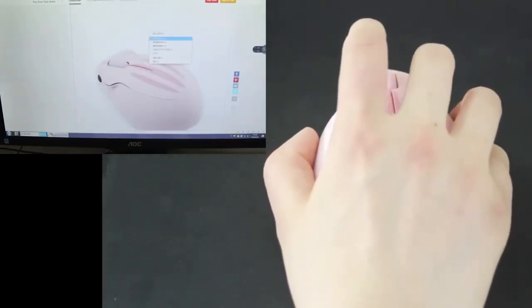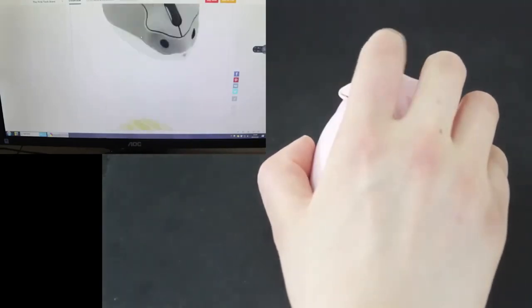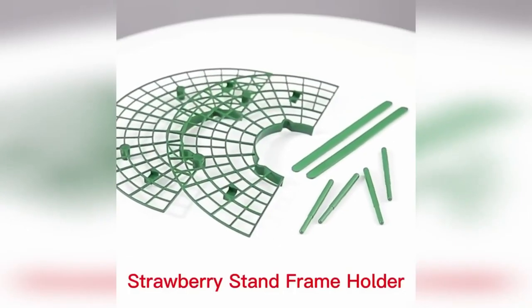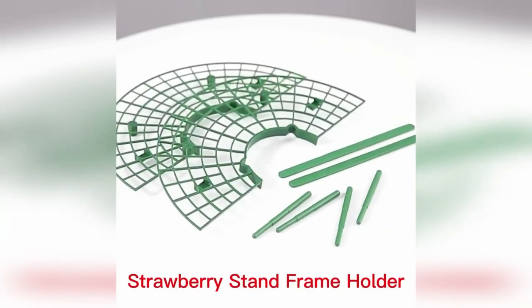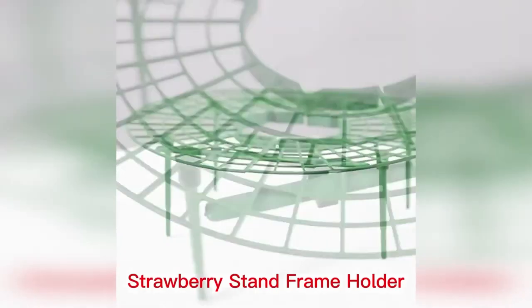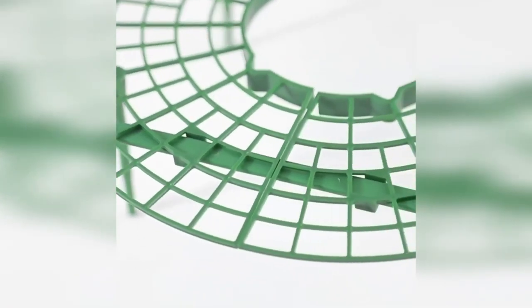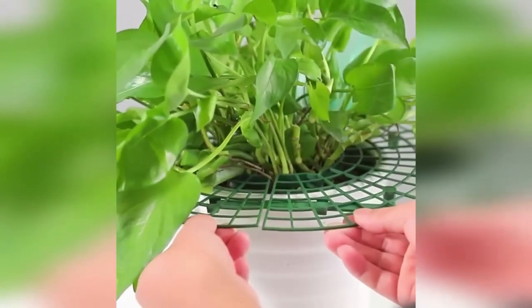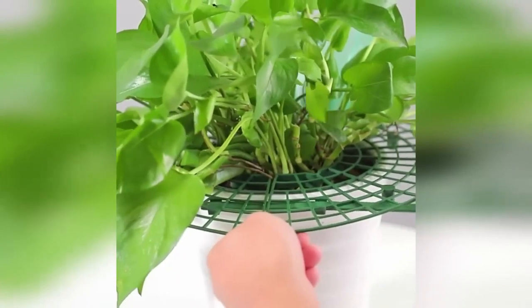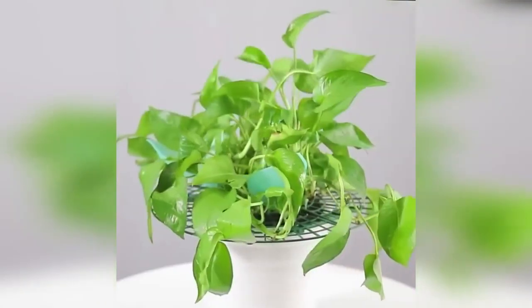Supports for small fruit bushes are an excellent solution for gardeners. The device will preserve the harvest by keeping fruits above the ground, prevent the appearance of mold and rotting, and also protect the berries from pests and dirt. Supports significantly facilitate the care of shrubs; the diameter of the support is adjustable from 30 to 40 centimeters.